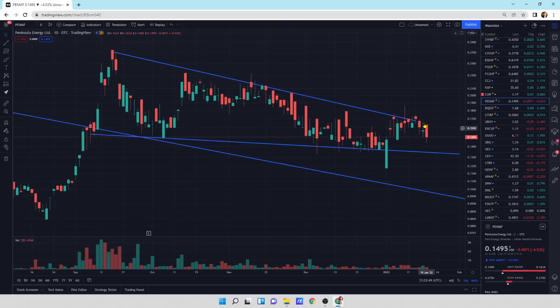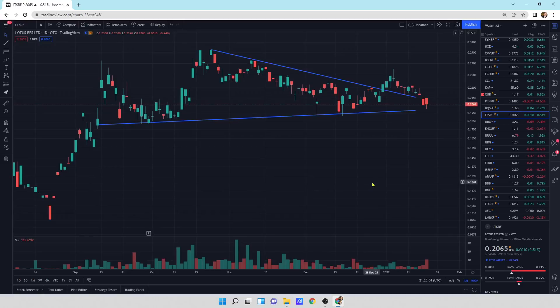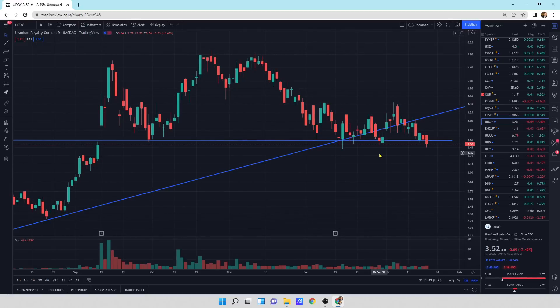PenMF is putting in a bearish engulfing pattern, which means we could potentially see lower. Boss Energy — it's a black candlestick; it opened up and sold off throughout the day with the momentum going to the downside, so we could see a little bit of downside pressure. Lotus Resources — just tracking sideways, small update today, a black candlestick. Uranium Royalty Corporation is just chopping sideways, right at the support line. It looks like we're trying to break to the downside — it's got a little wick at the bottom. Hopefully we can bring it back up tomorrow.